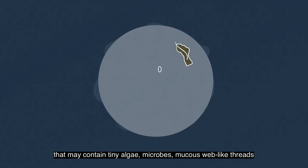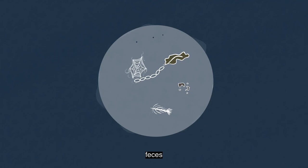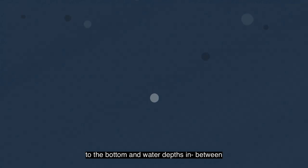Marine snow is a formation of sticky particles that may contain tiny algae, microbes, mucus web-like threads, pieces of small decaying animals, feces, and other organic matter that may carry oil-based compounds from the surface waters to the bottom and water depths in between.